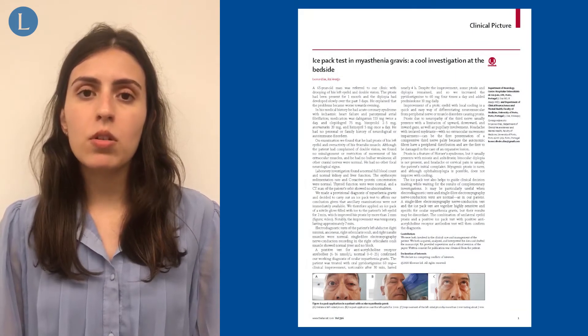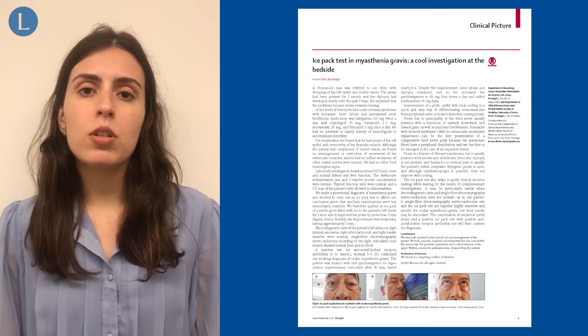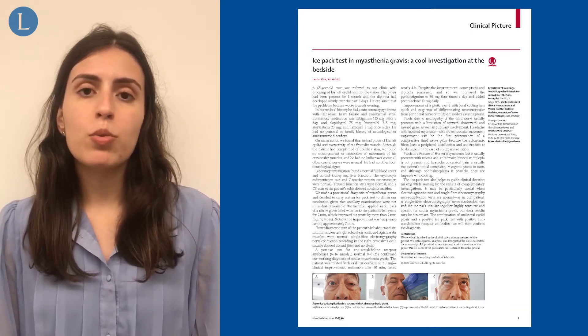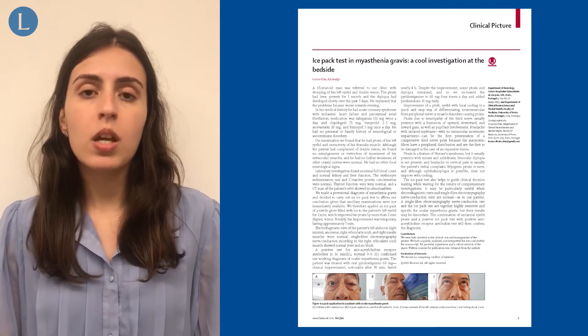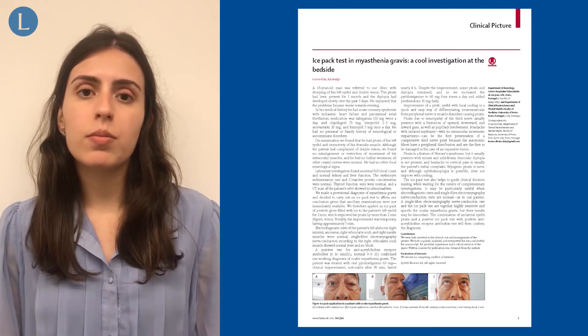I am presenting a clinical picture of a 65-year-old patient that was referred to our hospital due to progressive drooping of his left eyelid and double vision. His symptoms worsened towards the evening.